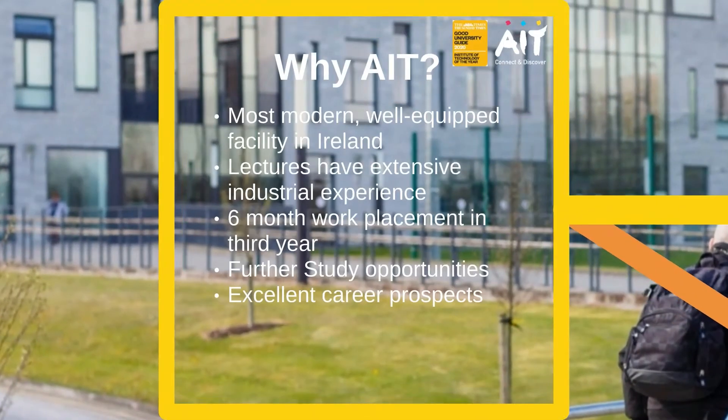So why should you study VR and gaming in AIT? AIT's Faculty of Engineering and Informatics is housed in one of the most modern and well-equipped facilities of its kind in the country. The common entry structure of this programme allows you to experience many core aspects of software development, while allowing you to change your specialisation entering second year if you have the required CAO points. Lecturers have extensive industry experience which enriches their teaching. You will be part of an exciting software development environment with advanced research and strong links to industry, and you will enjoy a six-month work placement during your third year, giving you real industrial experience while undertaking a challenging project.